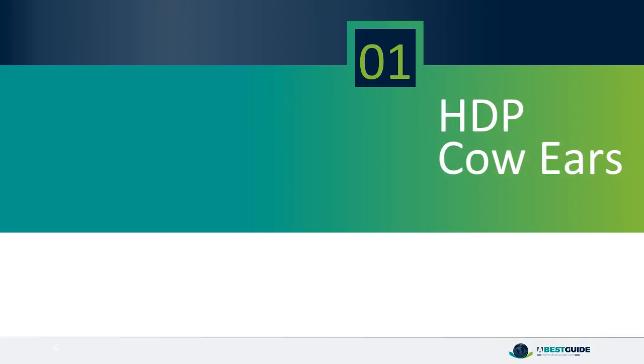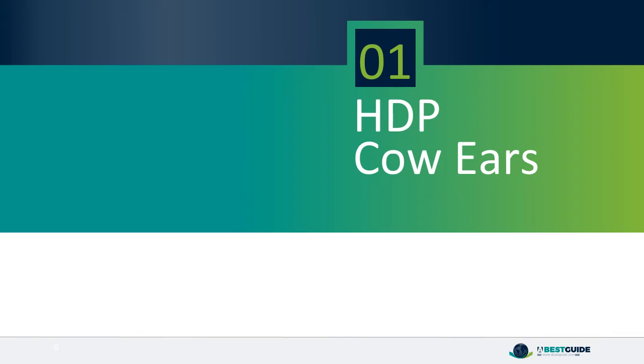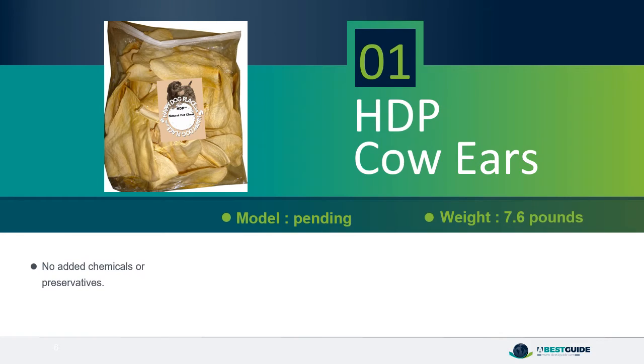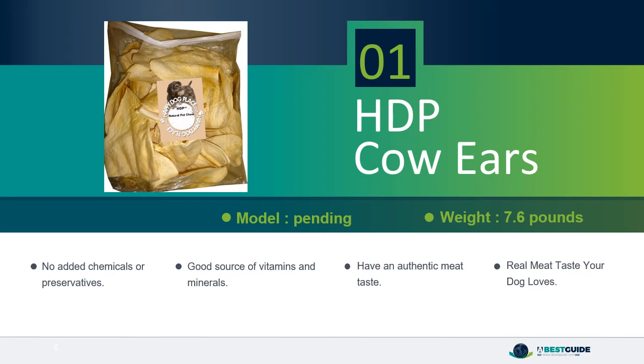Number 1, HDP Cow Ears. No added chemicals or preservatives. Good source of vitamins and minerals. Have an authentic meat taste your dog loves.